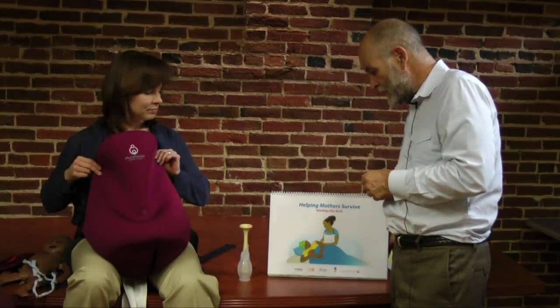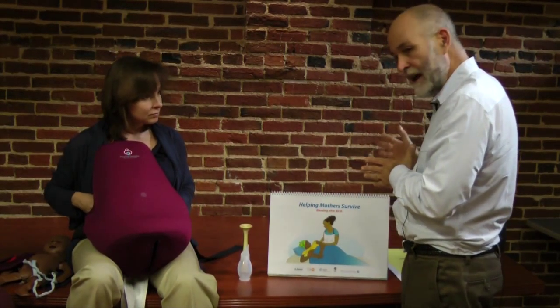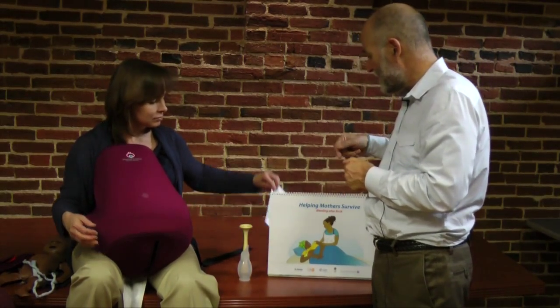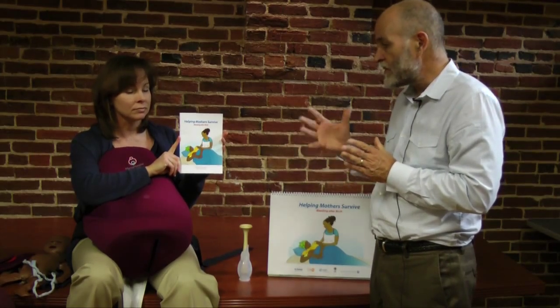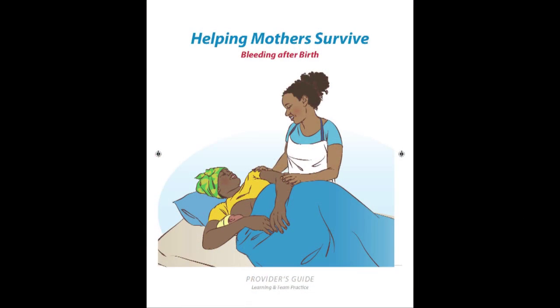The materials we are using along with the Mama Natalie simulator are designed to be taken and left at the facility for the teams. We have a Helping Mothers Survive Providers Guide which helps people know what the standards are that they have to meet and helps them go through the training they need, prescribing the training required in order to be able to do that.